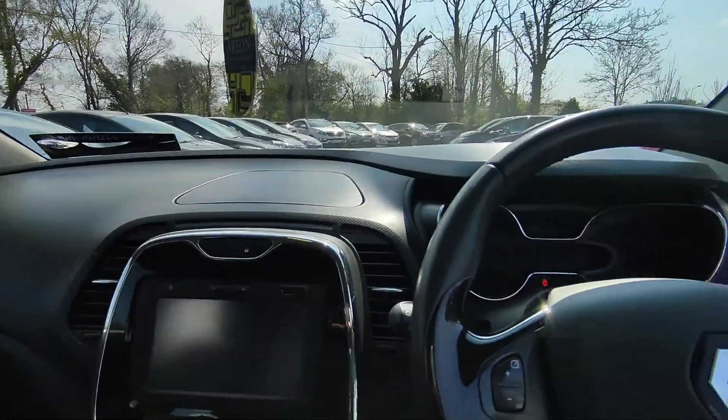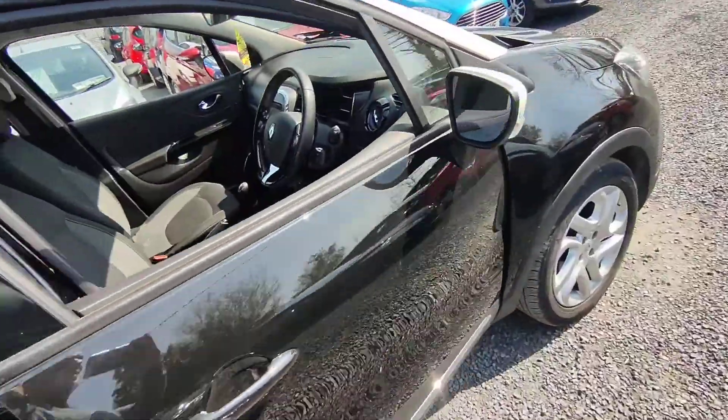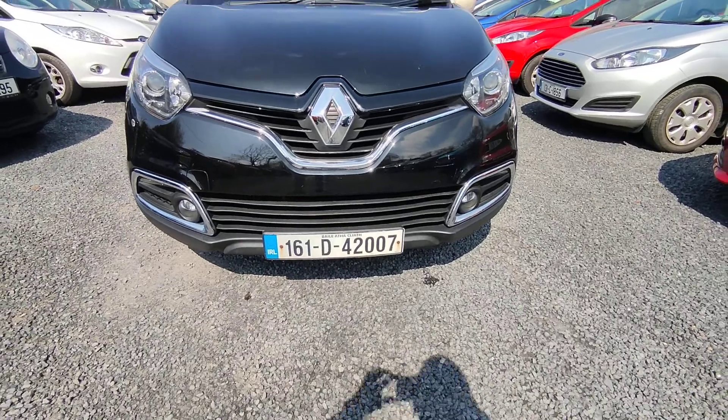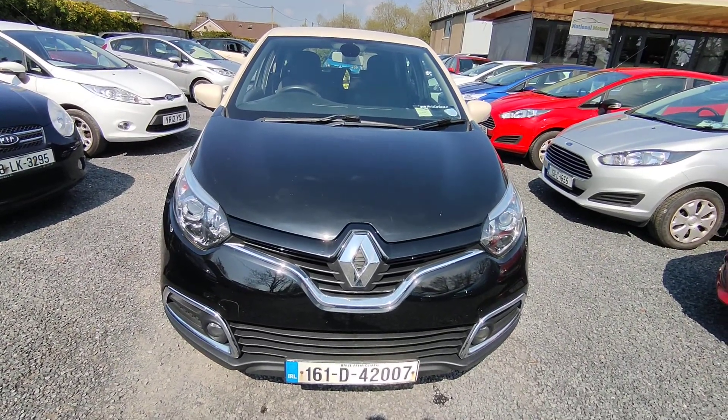There's 108,000 kilometres on the clock. The car comes fully serviced. You have front fog lights. The NCT is till August 2022.